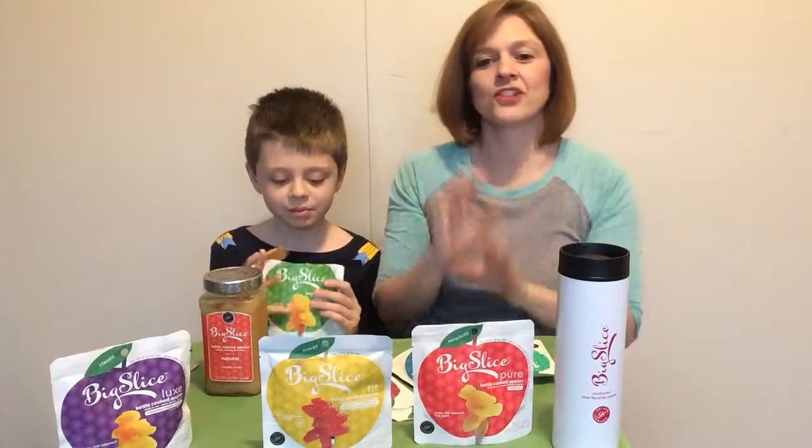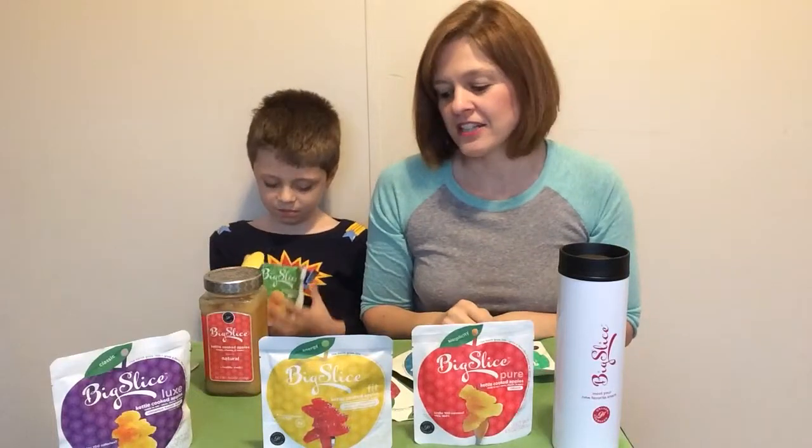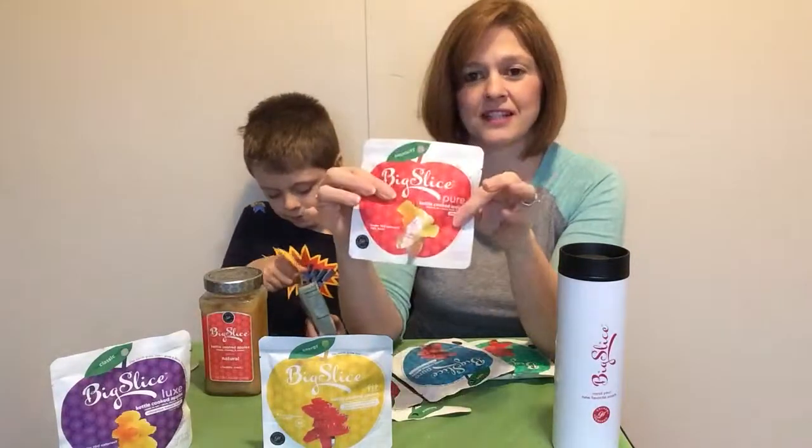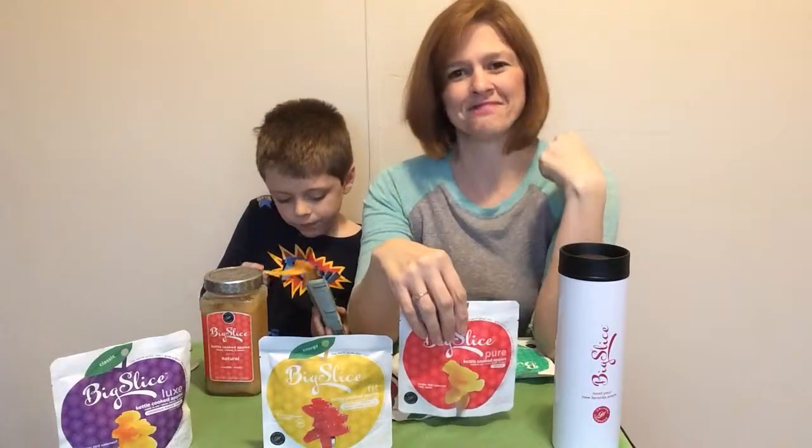If you're looking for a nice snack or treat to go, even throw it in your lunch bag, your gym bag, whatever — be sure to check these out. This is Big Slice. They're great — apparently, because he's eating them. Thank you.